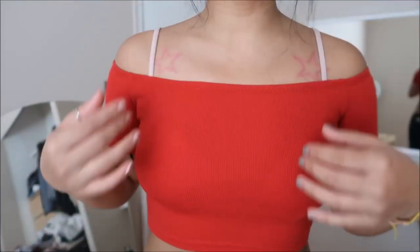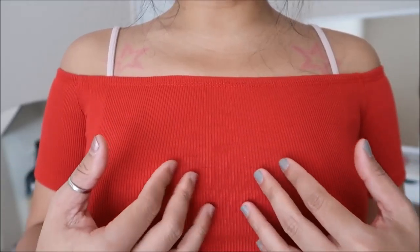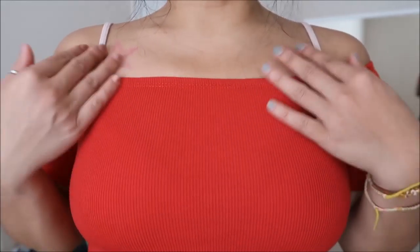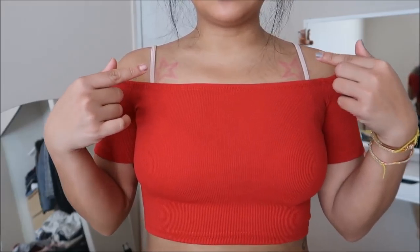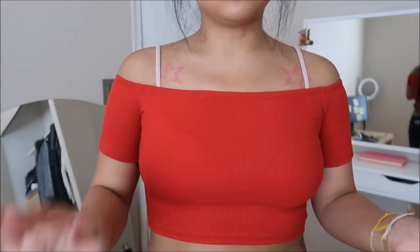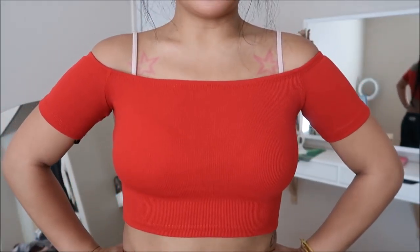This is another crop top — it's red and not as sheer as the other pieces. It's actually cotton and it's an off-the-shoulder piece. Ignore these bra straps. It's super cute, I like it a lot.